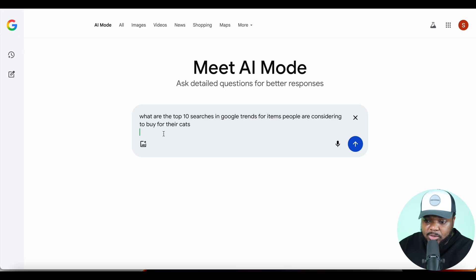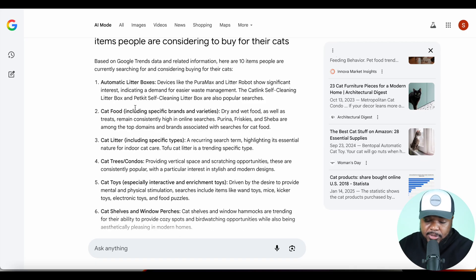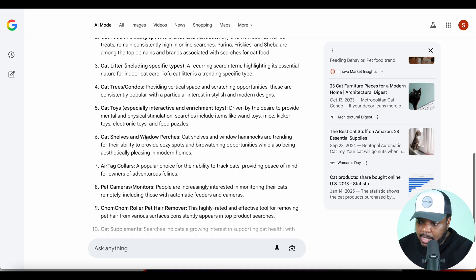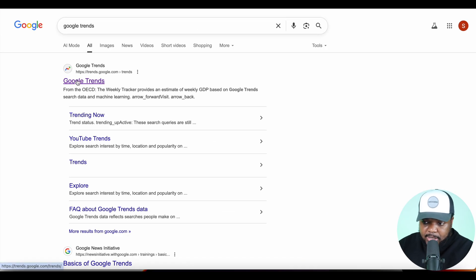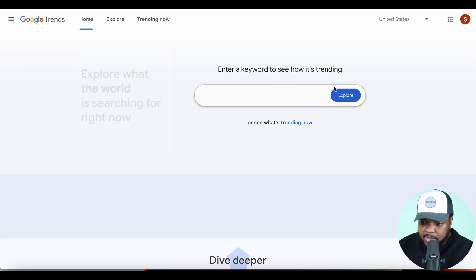That's one of the questions I can ask it. I'm going to type: 'What are the top 10 searches in Google Trends for items that people are considering buying for their cats?' If I click enter, it comes back with all these different ideas for winning products — things like automatic litter boxes, cat food, cat litter, and so on. The one I'm going to double-check is AirTag collars. I'll copy it, go over to Google Trends, and verify the data.